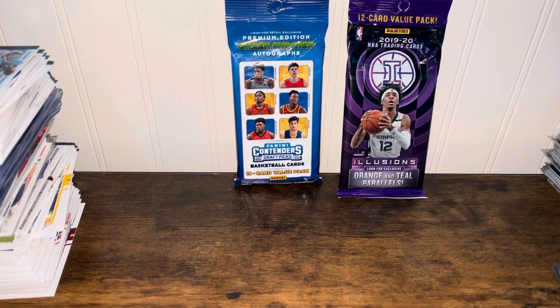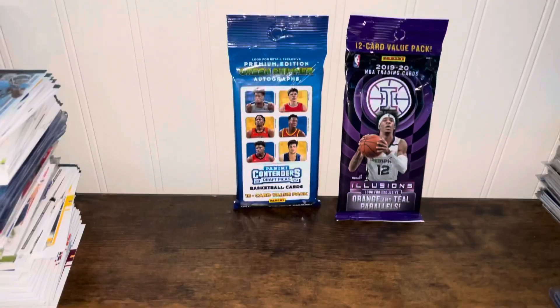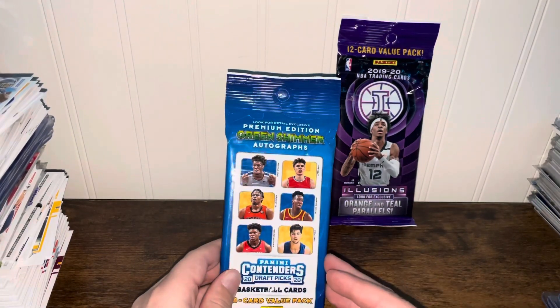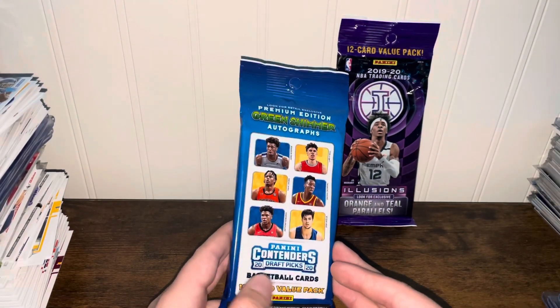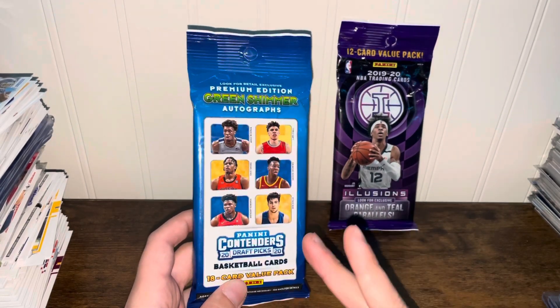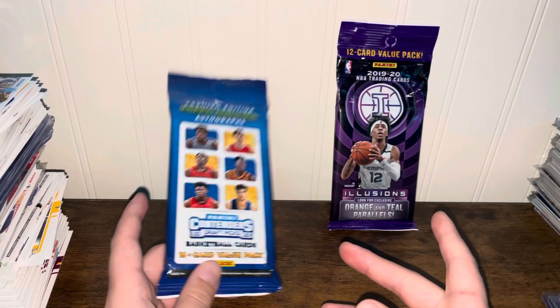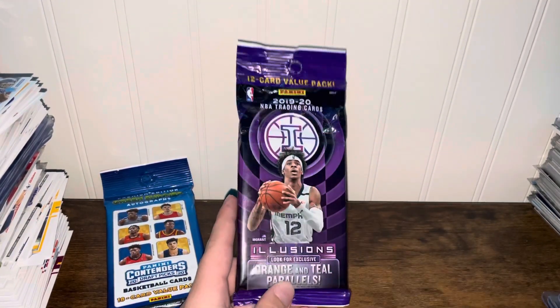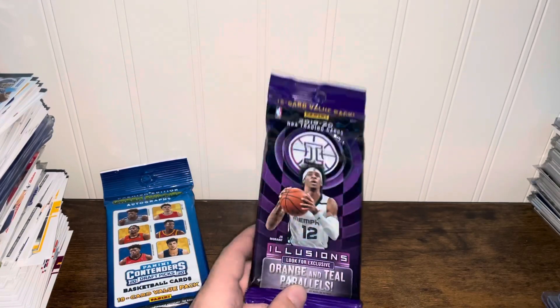Yo, what is going on guys, Carson here back at a little YouTube video. Today I am going to be opening up a 2020 Panini Contenders Draft Picks Value Pack — Green Shimmer Autographs, looking for that — 18 cards per pack, and then 2019-2020 NBA Illusions Fat Pack, looking for John and Zion.